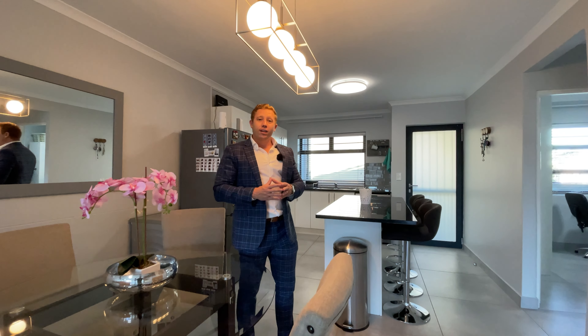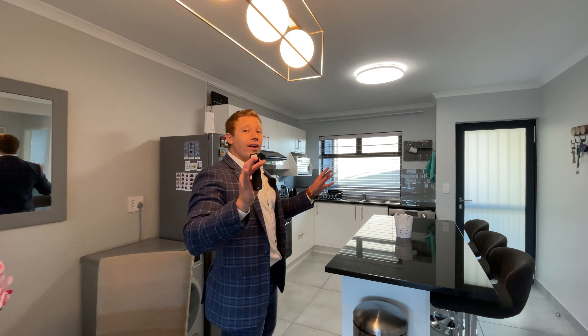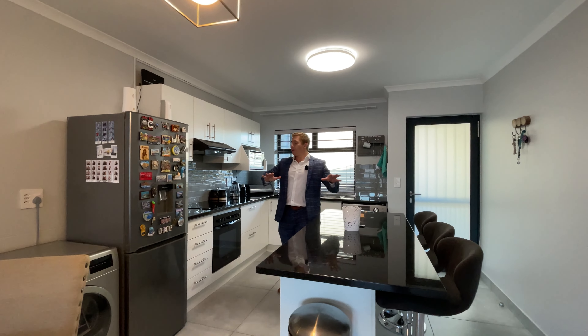I wanted to start this property tour right over here — and it's not necessarily because of this beautiful light fitting just above my head, or the fact that we've got a dining room table over here — but rather because of this very uncommon extra space we have right here. What makes this really nice is that it gives you that separation between your kitchen and your living room. In your normal standard apartment you would usually have your kitchen and living room border each other, but over here we've got this entire extra space which you can use as a dining area, just like it is set up right now. Oh, and by the way, all of the lights throughout the entire apartment are remote controllable — they've got on, off, and dim functionality.